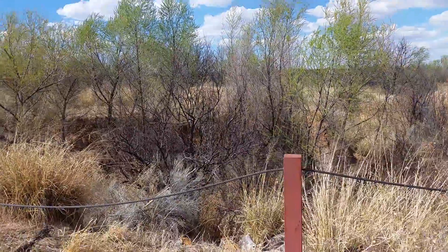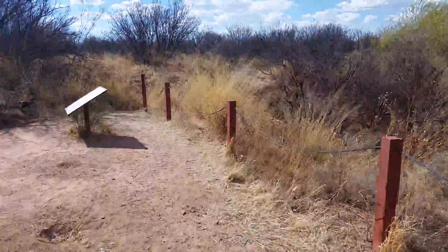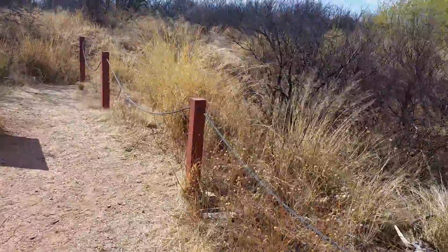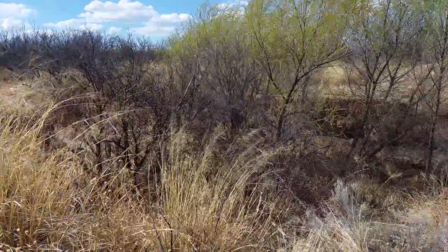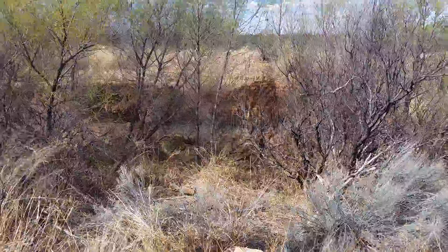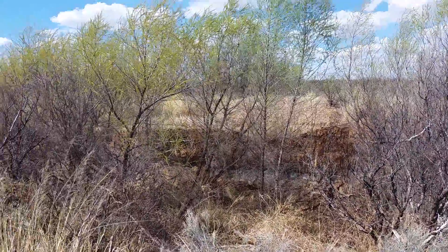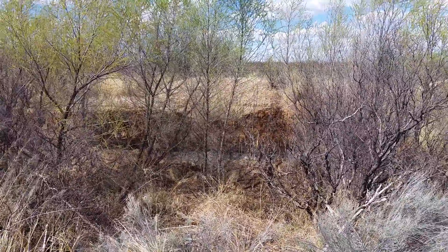As Travels with Phil continues, March 20th, this is the Murray Springs Clovis site. Clovis is named for the paleoarchaeological folks that lived here in North America. It's called Clovis because one of the first sites discovered that dates back to this 10,000 to 13,000 years ago period was up in Clovis, New Mexico.